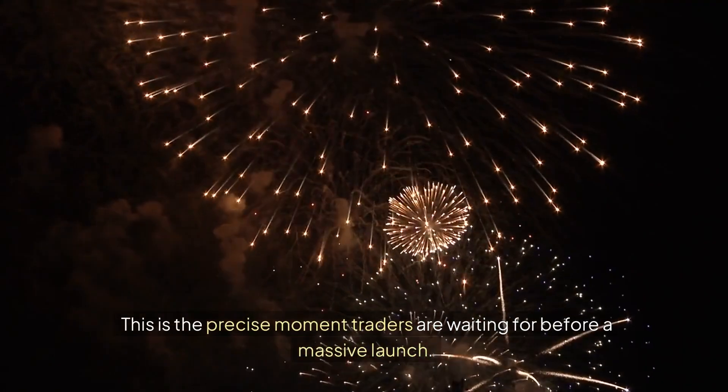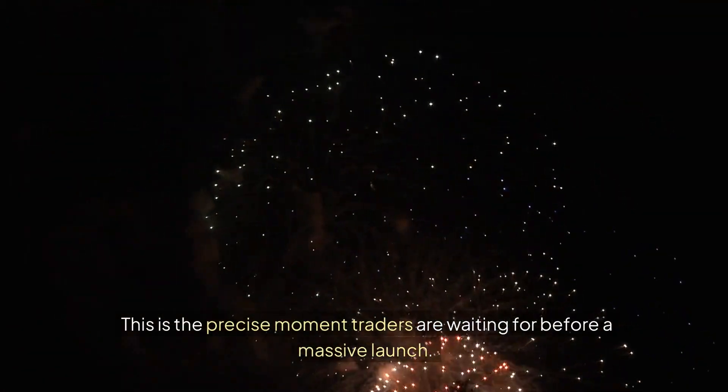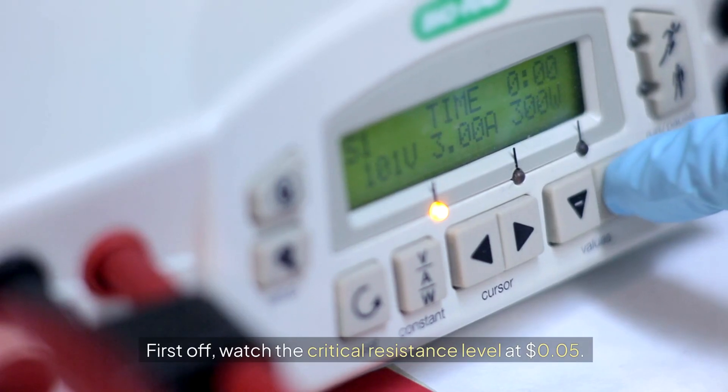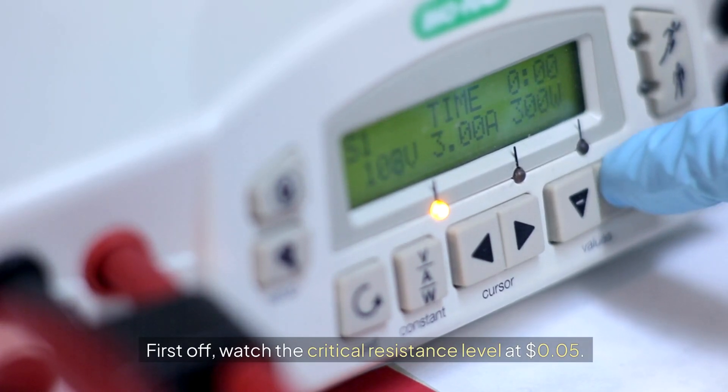This is the precise moment traders are waiting for before a massive launch. What price targets are we eyeing? First off, watch the critical resistance level at 5 cents.